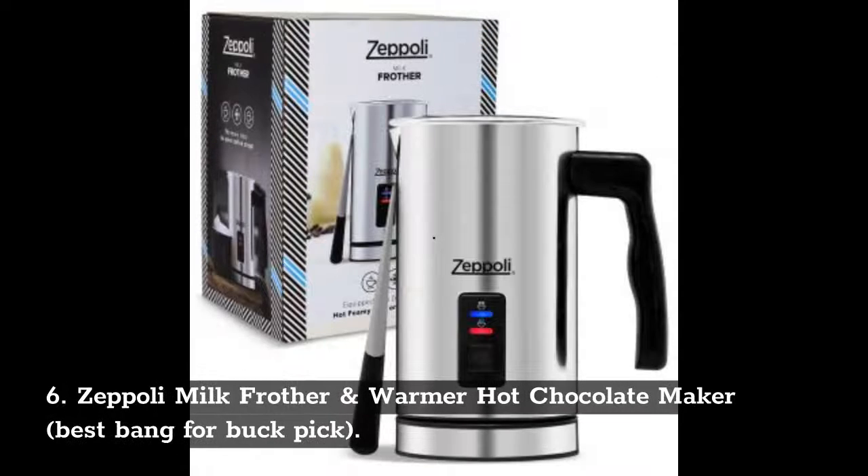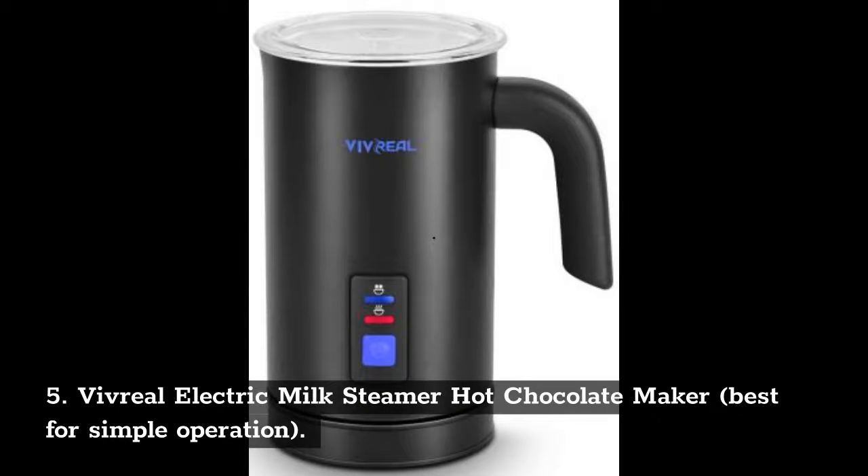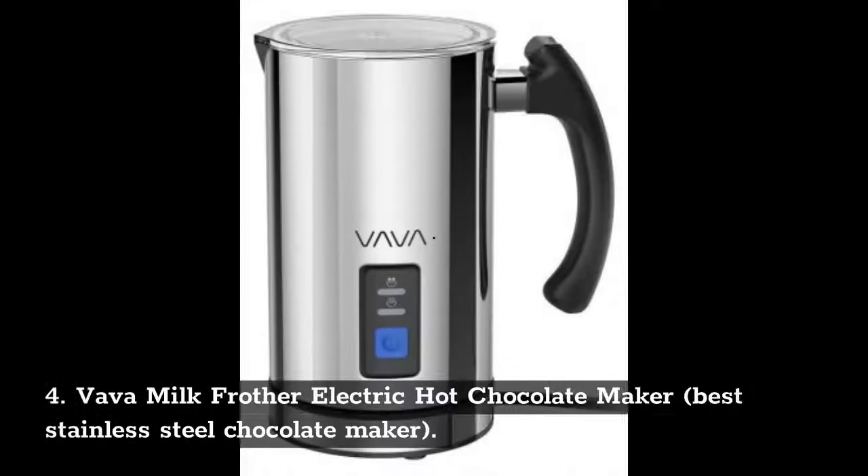Number 6: Zeppeli Milk Frother and Warmer Hot Chocolate Maker, Best Bang for Buck Pick. Number 5: Vivreel Electric Milk Steamer Hot Chocolate Maker, Best for Simple Operation. Number 4: Vava Milk Frother Electric Hot Chocolate Maker, Best Stainless Steel Chocolate Maker.